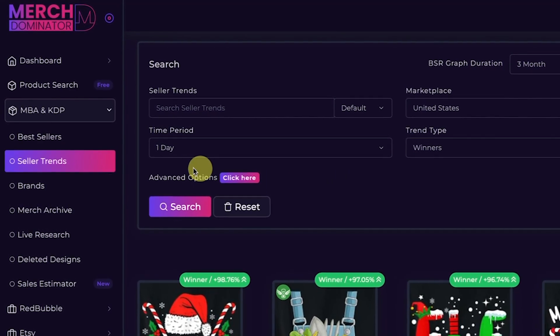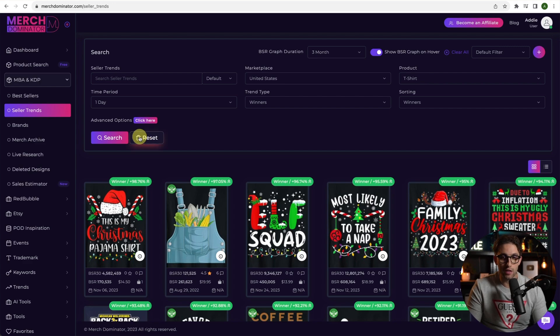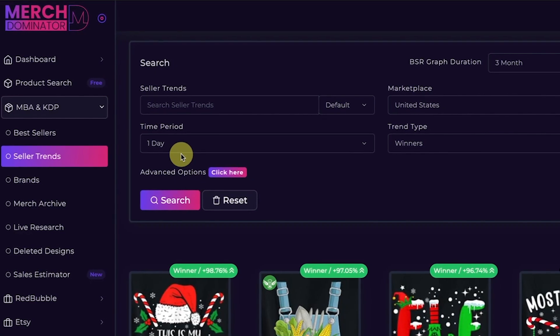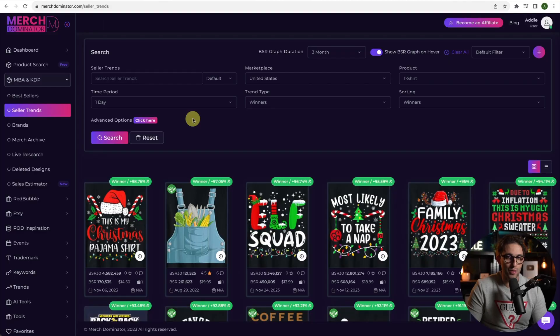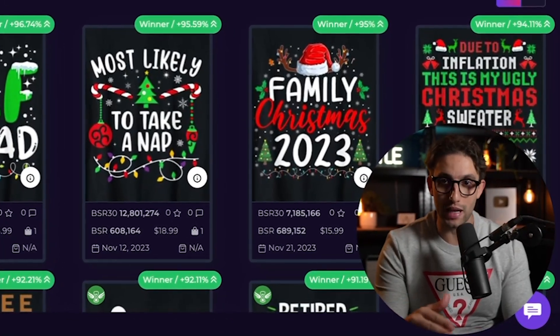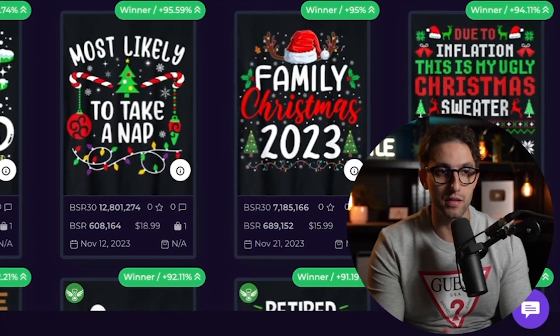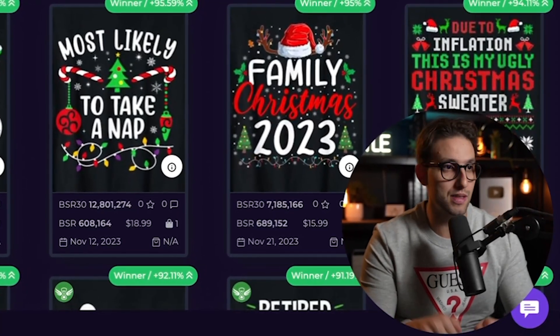I'm going to go to Merch Dominator Seller Trends, where I can find with a click of a button many designs that have just started trending. I typically choose a time period of one day, so that I can get designs that have had a drop in BSR — meaning BSR has plummeted from yesterday to today.